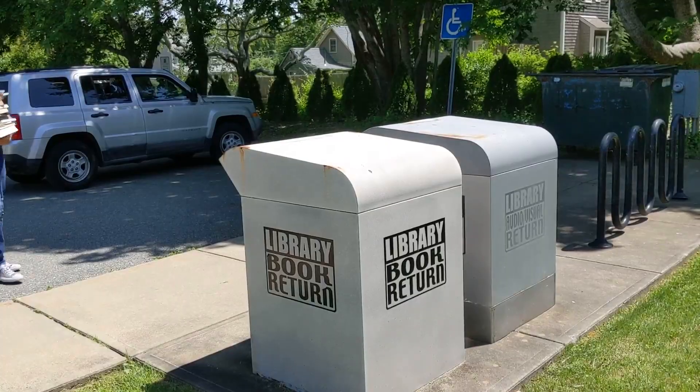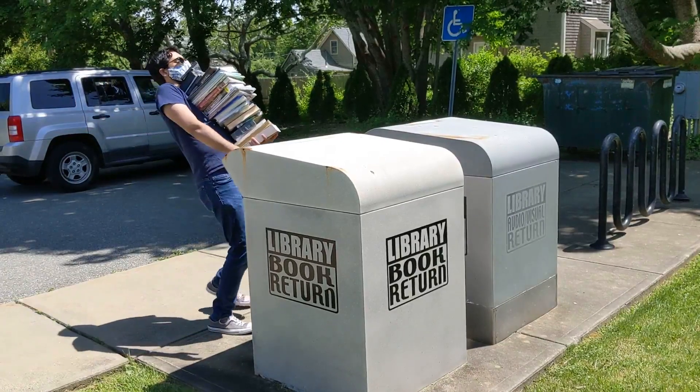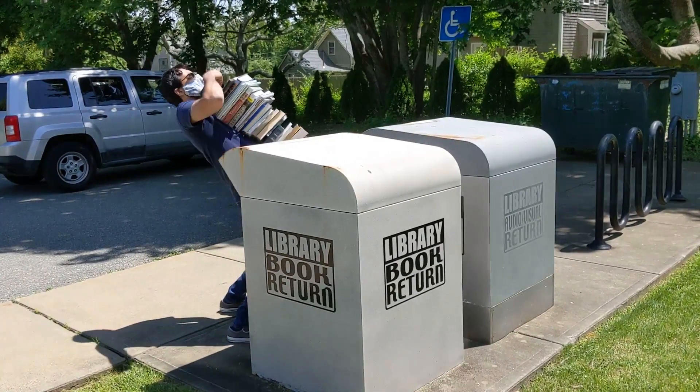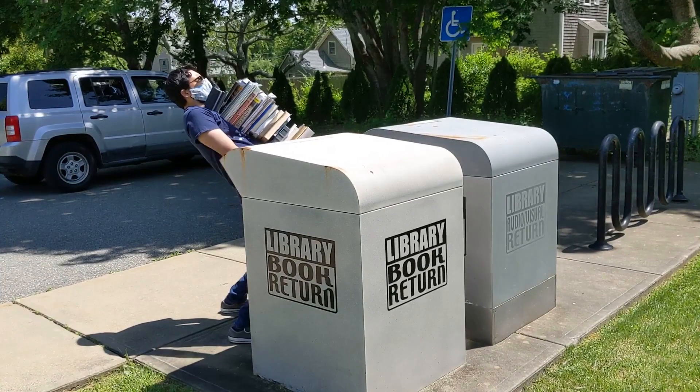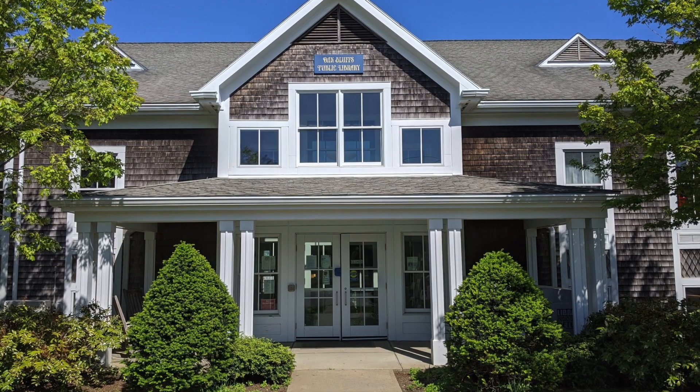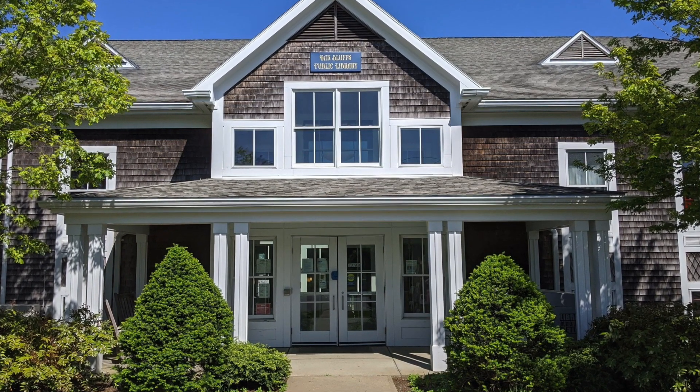If you have items you'd like to return, please use one of the five book drops. Remember, due dates have been extended, so no need to rush everything back. Thank you for your patience as we phase in this and other services while prioritizing the safety of our community. We look forward to welcoming you back.